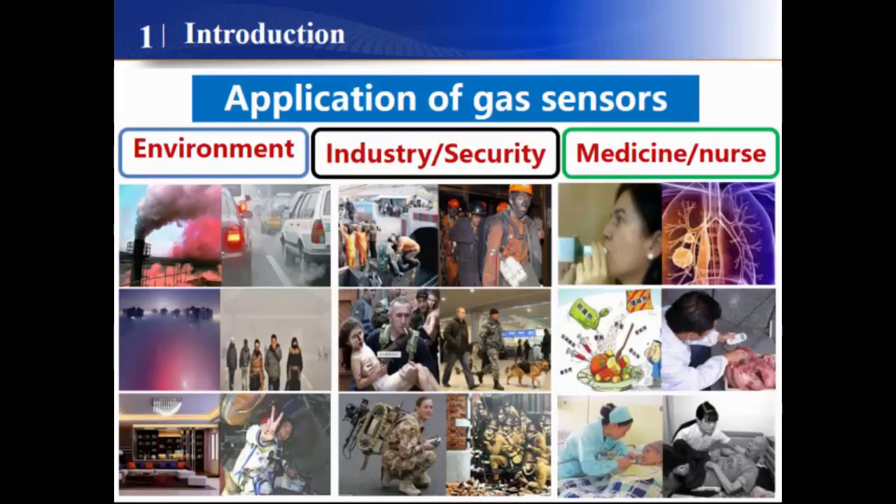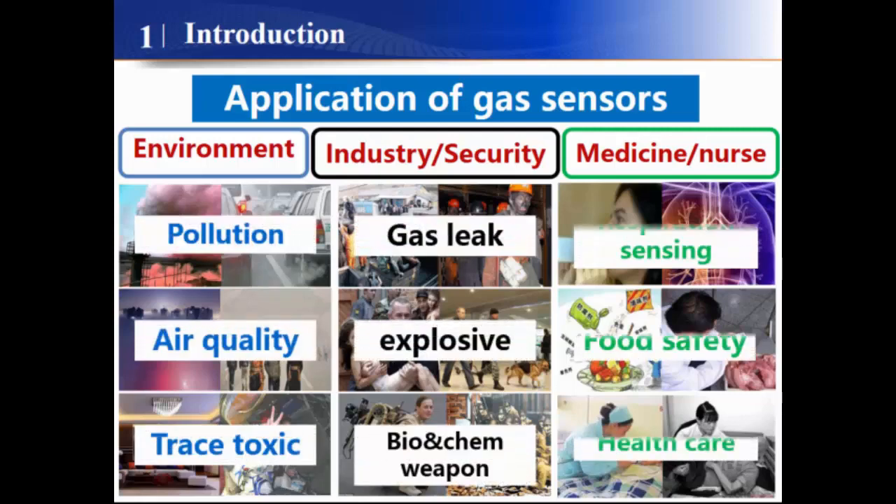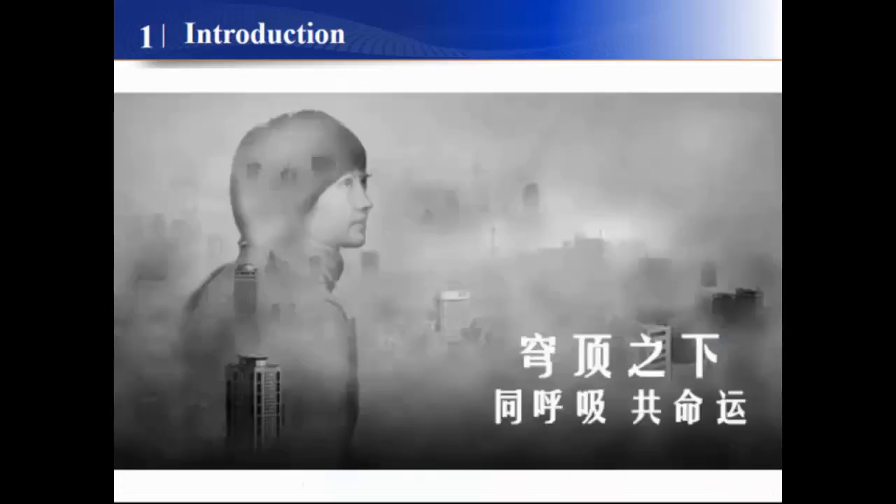As one of the most commonly used detectors, gas sensors have been widely used in the field of environmental protection, industrial manufacture, security, food safety, and healthcare. In recent years, air pollution is getting worse and increasingly endangering our health and security.